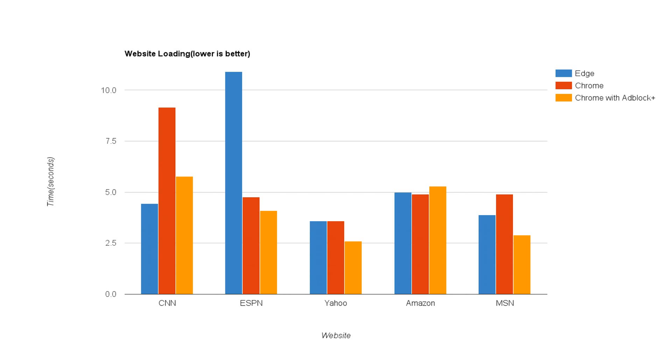Here are the results — by the way, this is with no extensions and cache cleared. CNN: Edge absolutely tore through it; Chrome takes a long time. ESPN: it's flipped. Yahoo: Chrome and Edge are literally equal, with Adblock giving Chrome a slight advantage. Amazon: they're all pretty much equal. MSN: Edge loads it quicker, but Chrome with Adblock has an advantage.